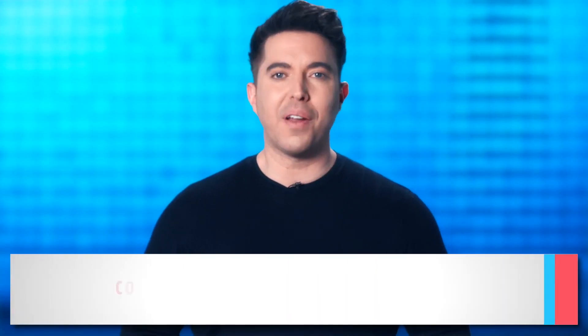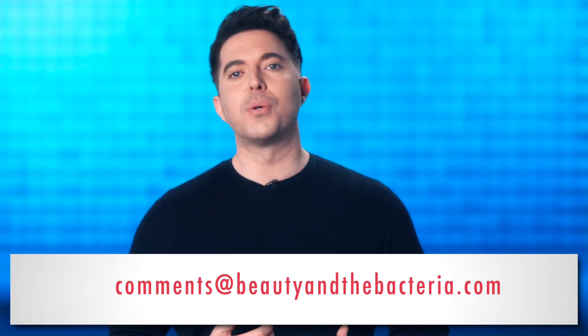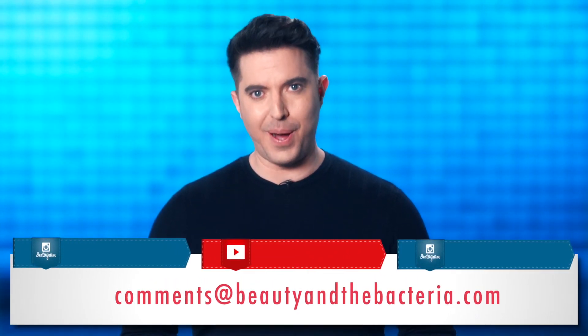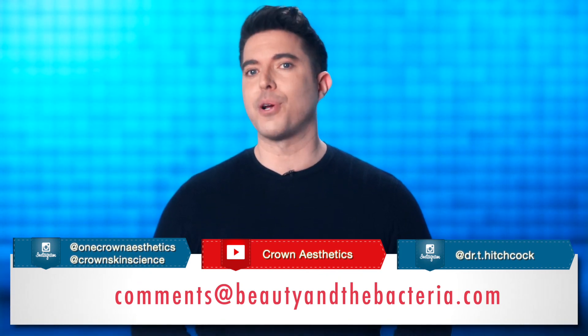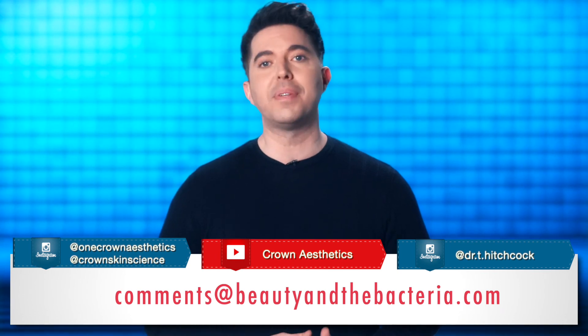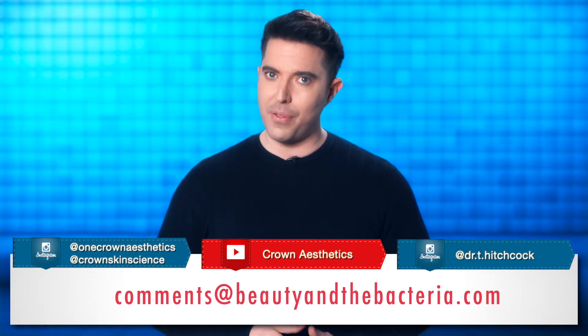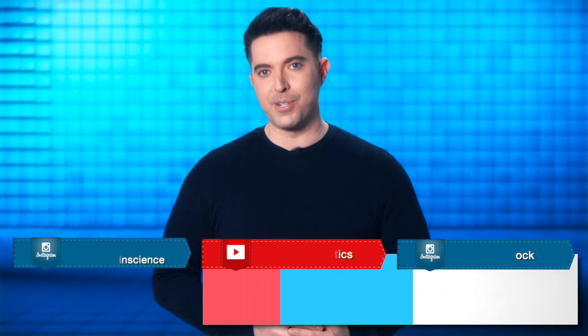As always, we want to hear from you. So please send your questions, comments, or topics you'd like us to cover to comments at beautyandthebacteria.com. You can also follow us on social media listed here to watch our Q&A sessions, interviews, or to send us your questions and receive updates on this series, as well as other news and information on skin microbiome initiatives at Crown. From all of us here at Crown Laboratories, thank you for watching. And remember, you have billions of bacteria on your face, and we think that is awesome. Goodbye for now.